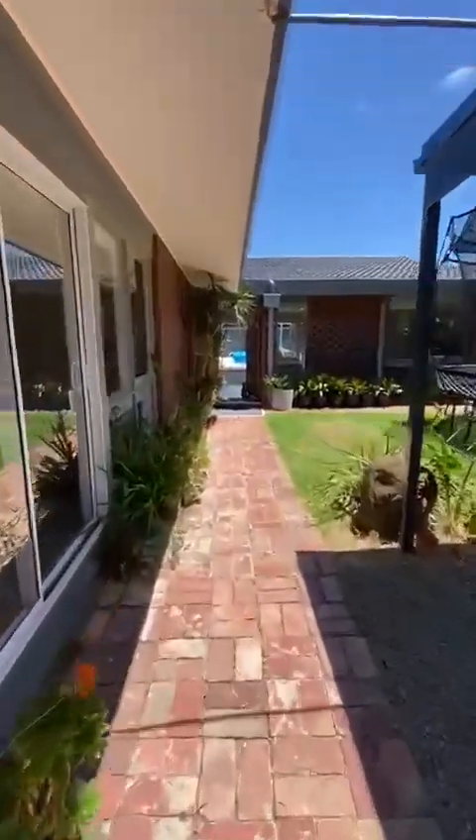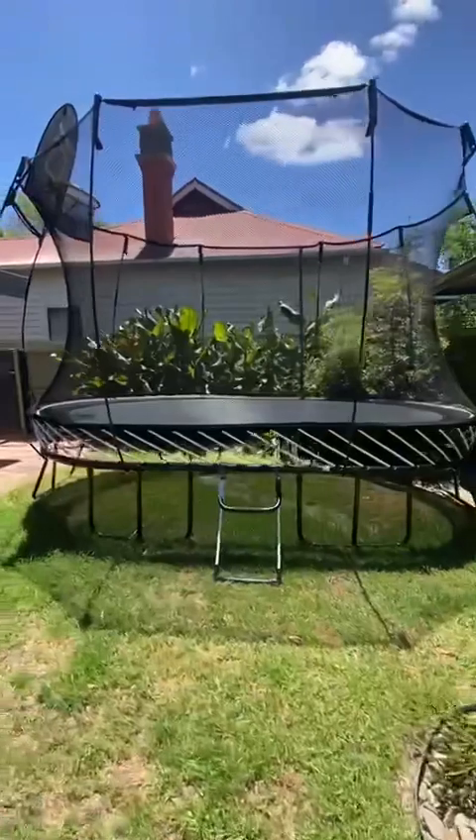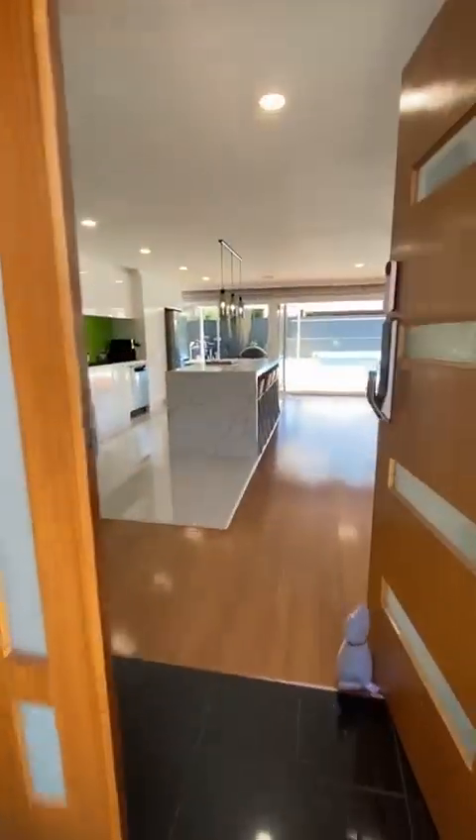Walking down this lovely garden pathway here, we've got a spring-free trampoline which the owners are happy to leave to our incoming tenants.